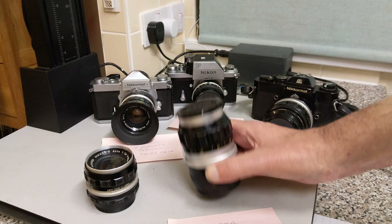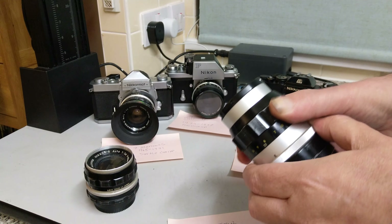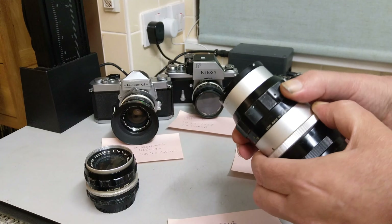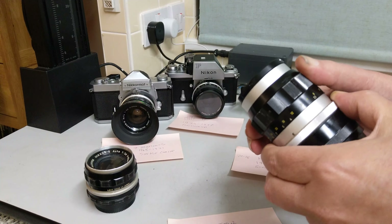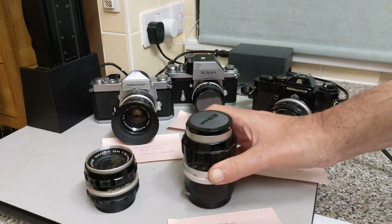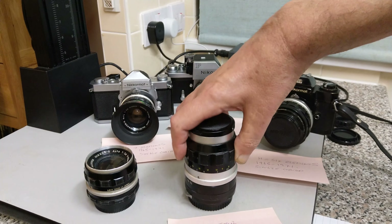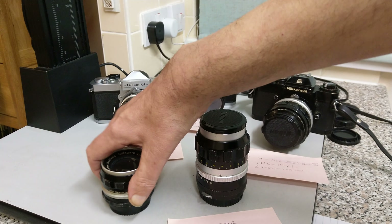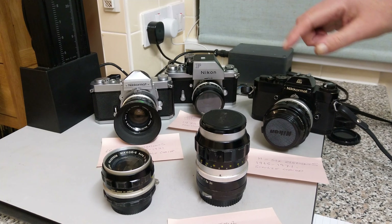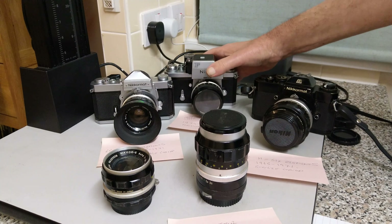They're normally quite easily identified by the scalloped focus control. These were launched together with the camera in 1959 and they remained in this form with a scallop. You can see this is a 135, this is a 35, this is a 35, this is an 85, and on this one we have the newer style.